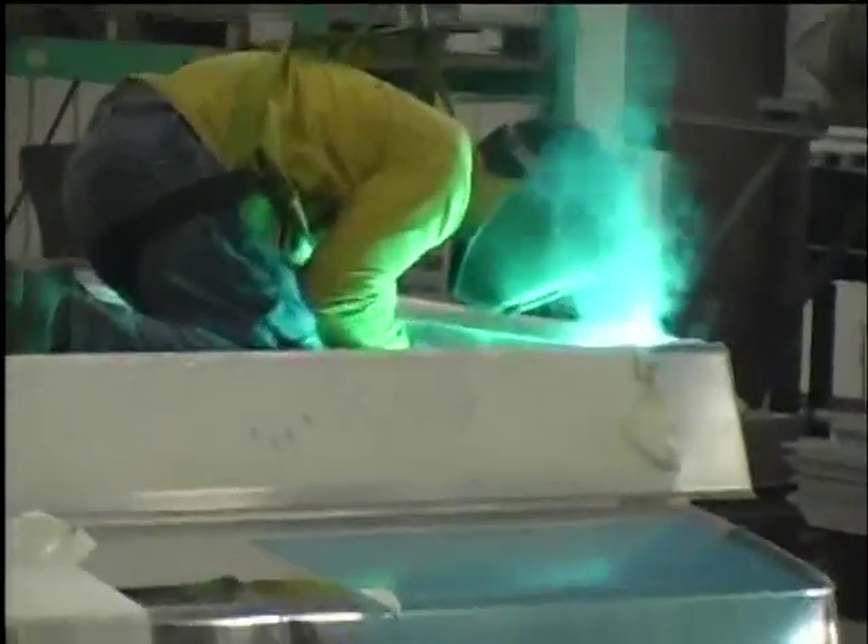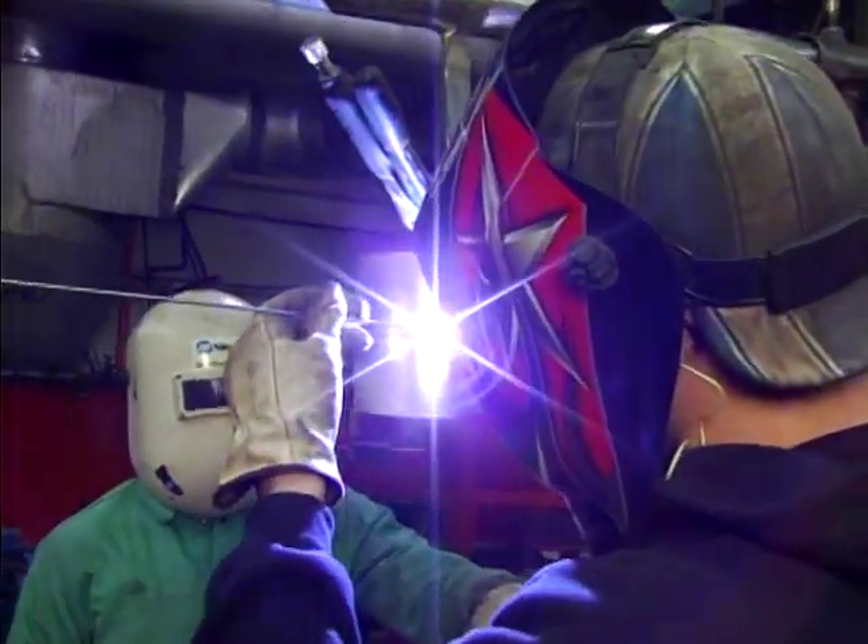A graduate from EMCC with two years of training could come in and work in our finishing area where all the technical welding is done, or could start out right at the very beginning doing very entry-level MIG welding.